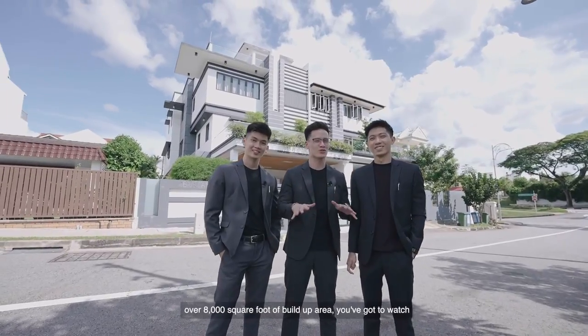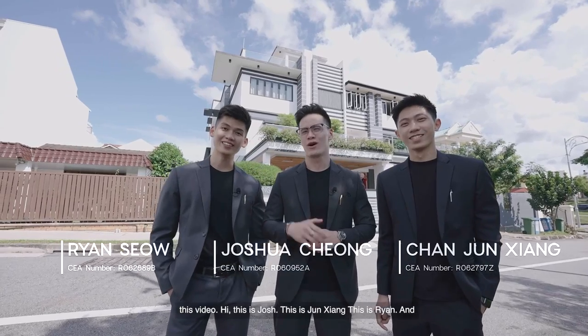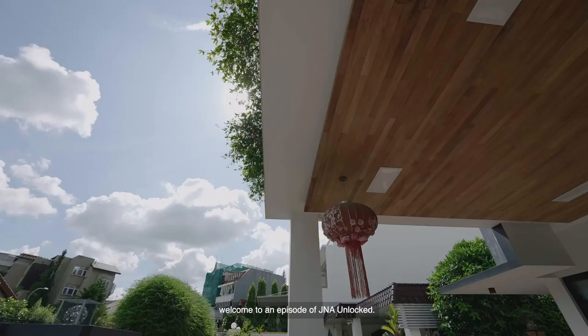If you're looking for a multi-generational home with over 8,000 square foot of built-up area, you've got to watch this video. Hi, this is Josh. This is Shin Siang. This is Ryan. And welcome to another episode of JNA Unlocked.